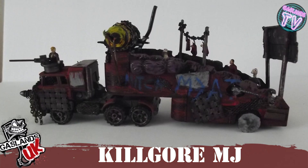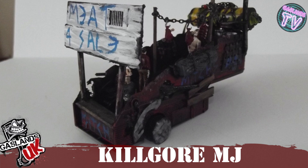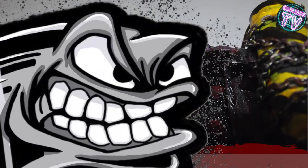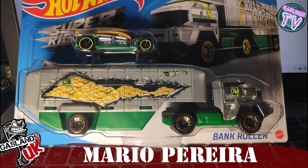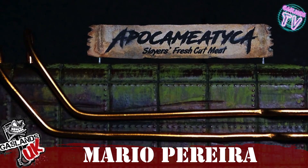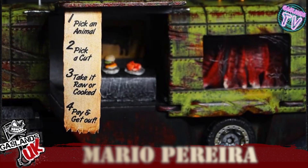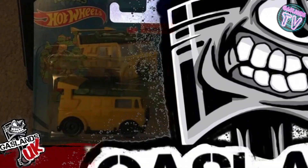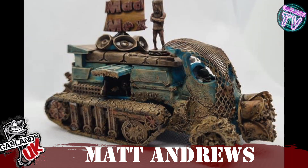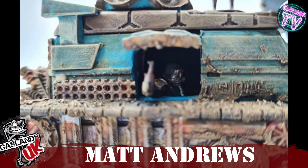Kilgore MJ has turned this stunt truck into a giant meat barbecuing rig — really cool, lots of work in there. Next we got Mario Pereira, who turned a gold rush truck into another meat food truck with a menu and everything, really cool. Now we have Matt Andrews, who turned the Ninja Turtle truck into this Mad Mex — probably Mexican food — with a little guy in the window ready to serve. Nice job.